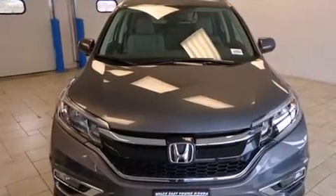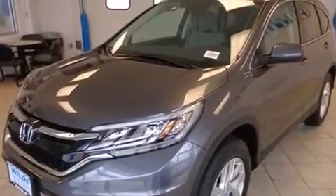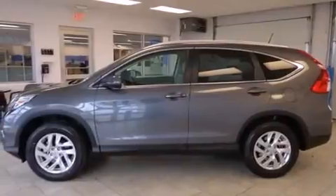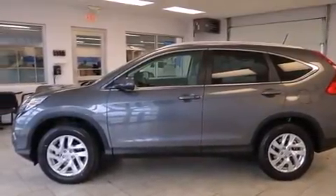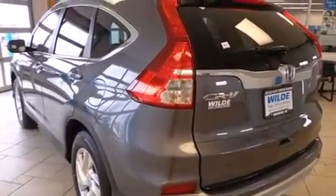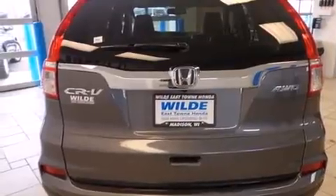Features include heated seats, Bluetooth mobile device connectivity, traction control and stability control systems, leather seats, side curtain airbags, air conditioning with automatic climate control, cruise control, full power accessories, speed sensitive wipers, and a sunroof that enables you to fill the cabin with fresh air at the push of a button.